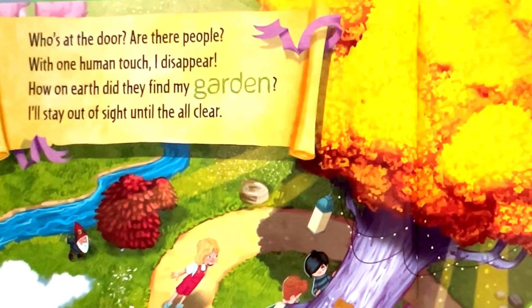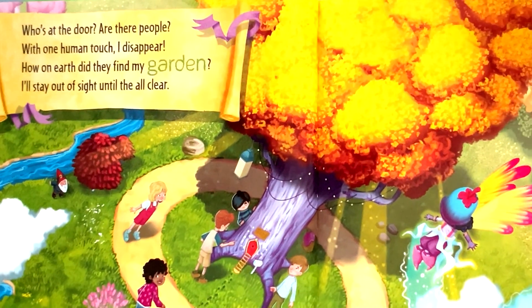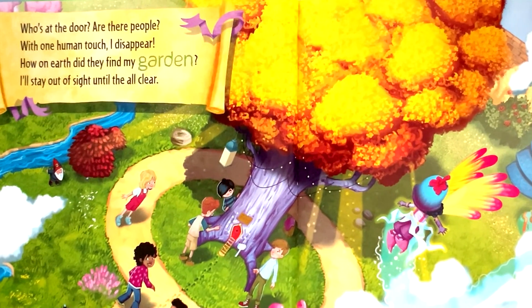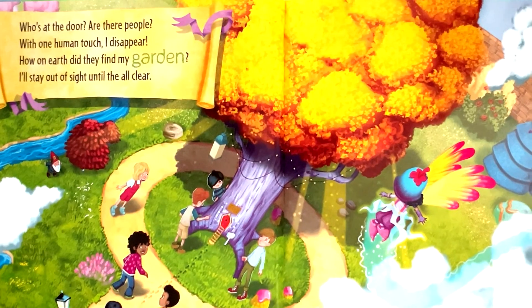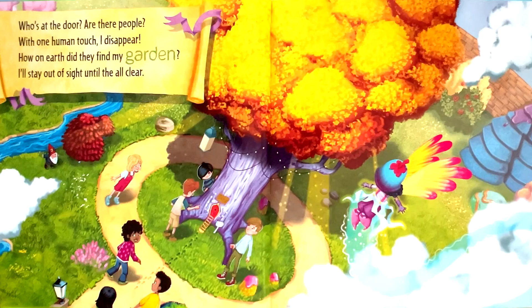Who's at the door? Are there people? With one human touch, I disappear. How on earth did they find my garden? I'll stay out of sight until the all clear.